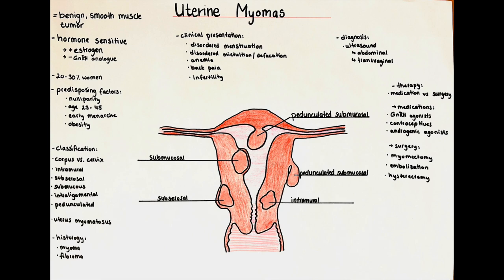A myoma is a benign tumor which is formed by the smooth musculature of the uterus. That's also where it gets its name from — myometrium myoma. These benign tumors are hormone sensitive, which means that estrogen accelerates their growth and gonadotropin-releasing hormone agonists decelerate their growth.